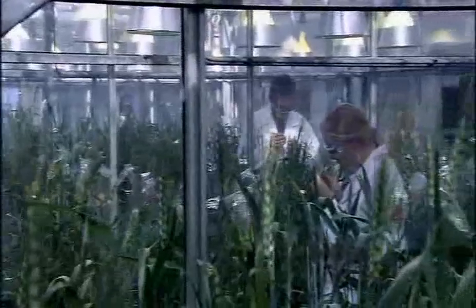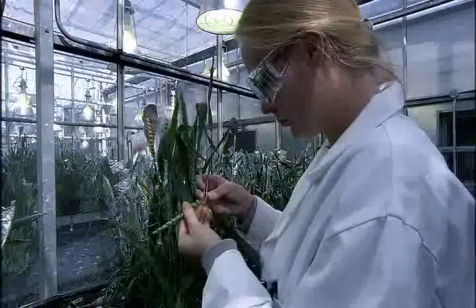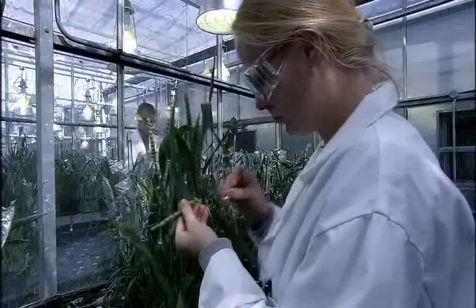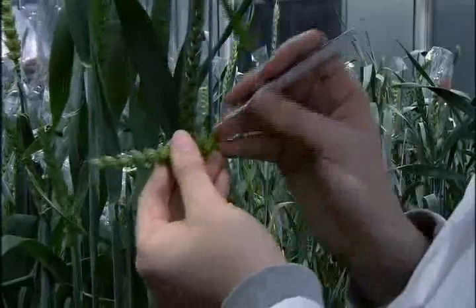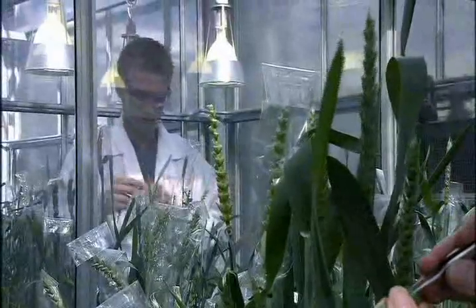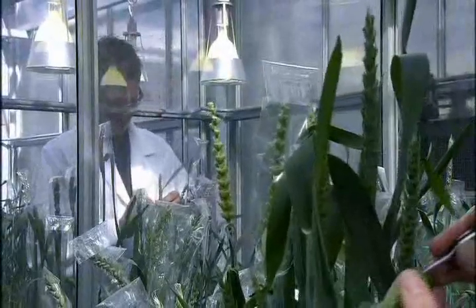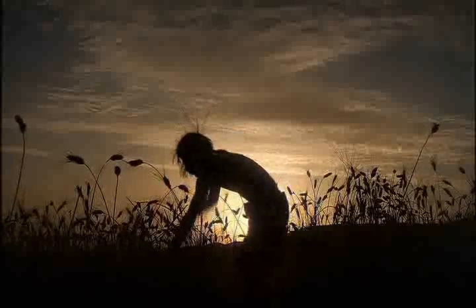The way crops are changed by human interference is known as domestication. Today it happens in research labs, with scientists selecting genes and breeding crops to be ever more useful to humans. It's a very precise, deliberate process — but not so different from what the first farmers were doing unconsciously thousands of years ago in the Middle East.